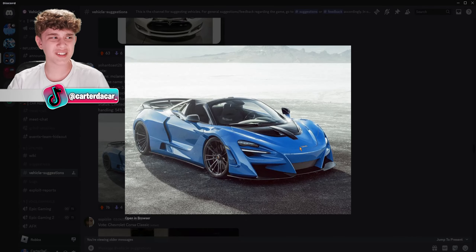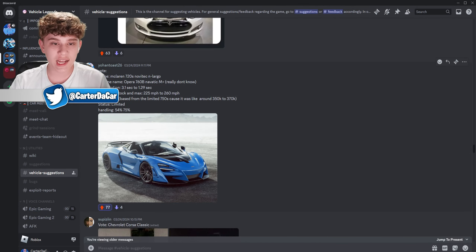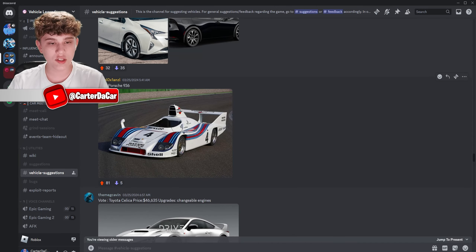This is actually a very, very good request. This isn't a car we don't have per se — we already have a 720S — but the 720S with this body kit is so good looking. We gotta leave a like. It's called the Novitec Largo kit, and this kit looks so good. We need that in Vehicle Legends.